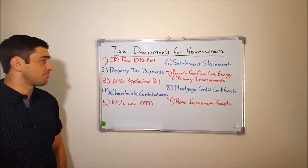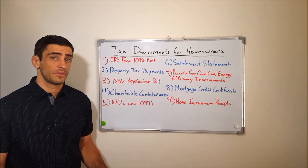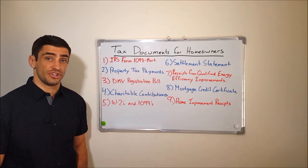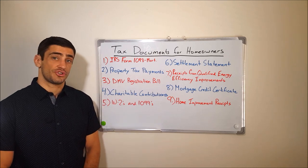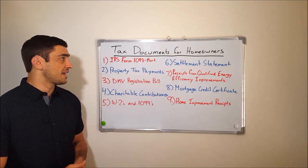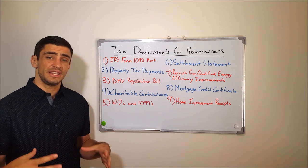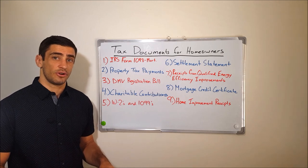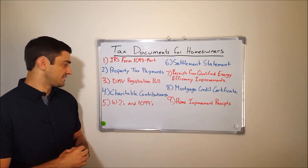Number two on my list is property tax payments. You're going to need to gather all the payments you've made in the current year for property taxes, so we can use that on the itemized schedule along with the mortgage interest on that 1098. Number three is the DMV registration bill. We're going to need the actual bill because it itemizes the different fees you are paying for, some of which are tax deductible and some are not.